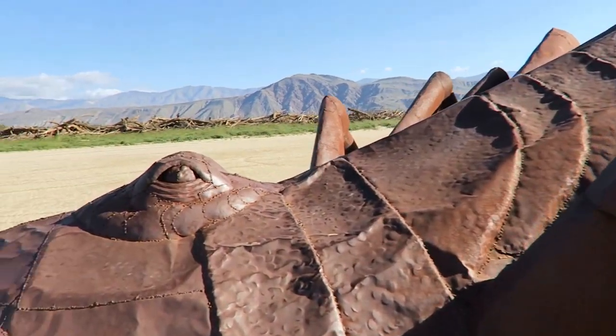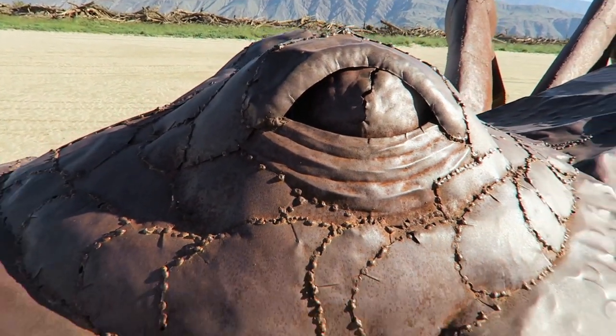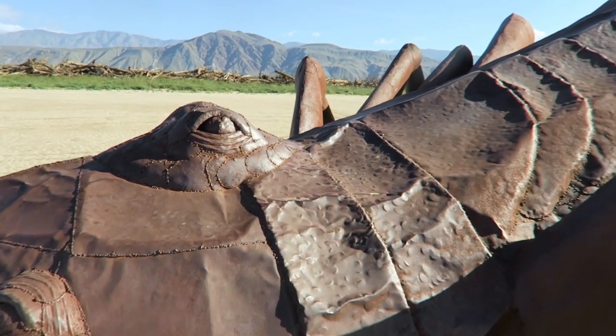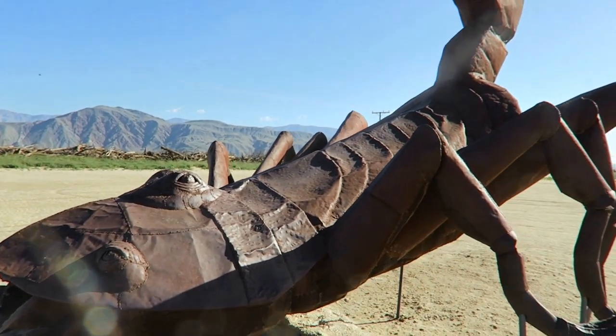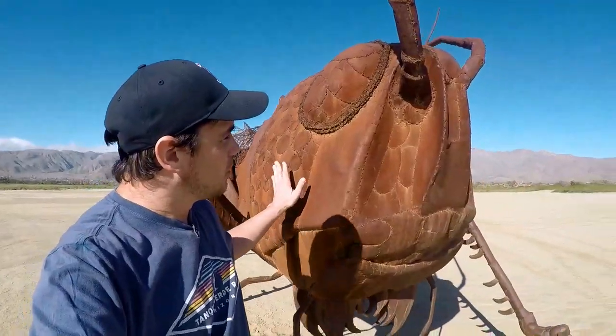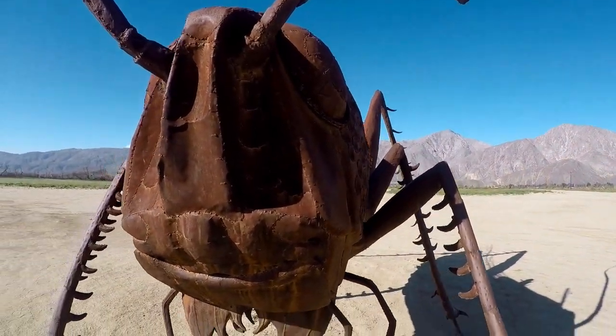These are all the work by an artist named Ricardo Brasida. I mean, look at the detail. They were all done with this crude style of welding, which I think adds to the look of it. I think it's perfect for out here in the desert.